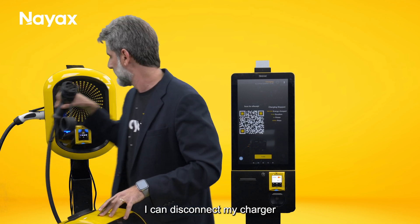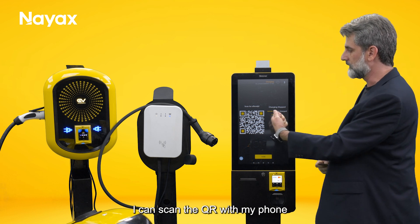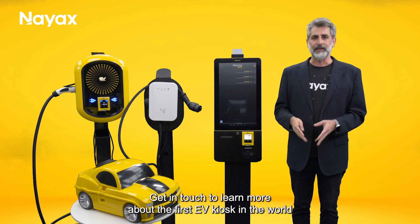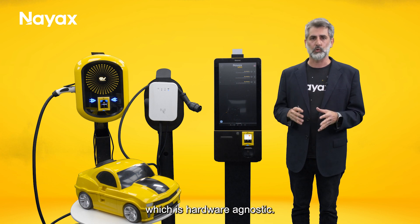I can disconnect my charger and go back to the kiosk. I can scan the QR code with my phone and get my e-receipt as a driver, which will also allow the CPO to start their loyalty program. Get in touch to learn more about the first EV kiosk in the world, which is hardware agnostic.